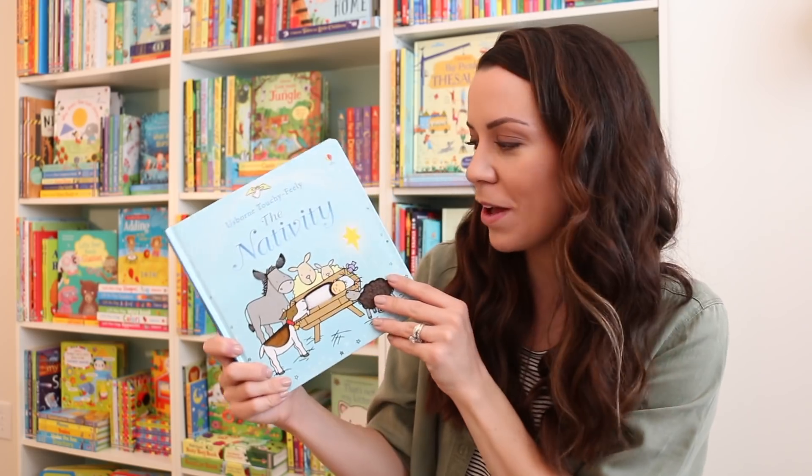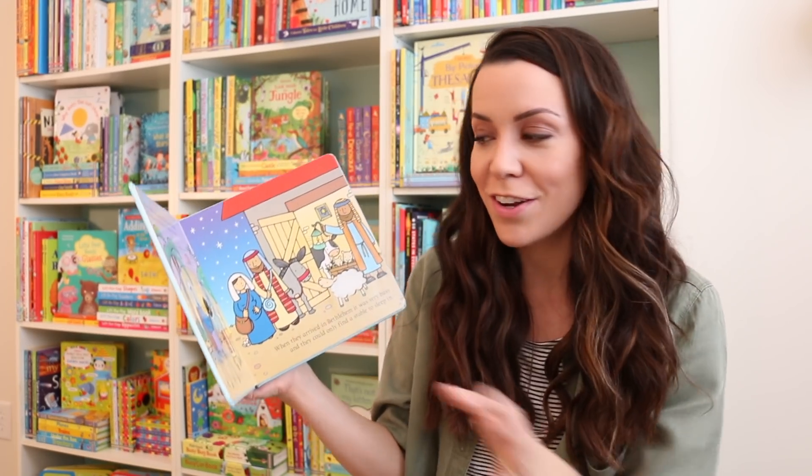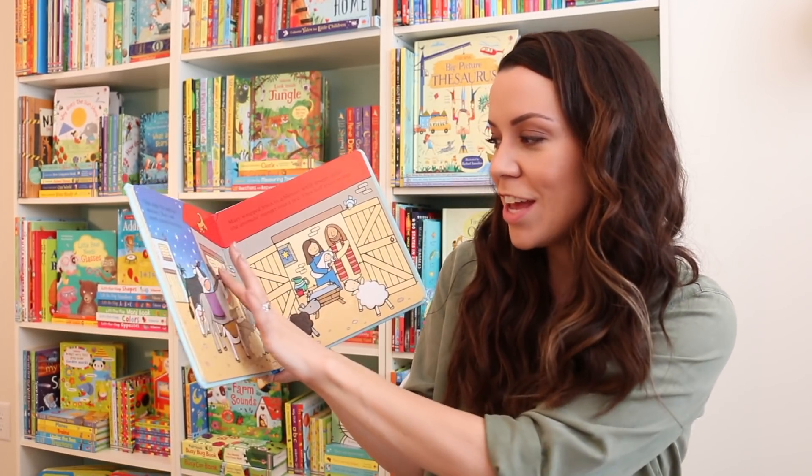We can all sit together and read this book. I think my little ones especially are going to love it and be able to go through every page and do the little touchy-feely parts while I read the story to them.